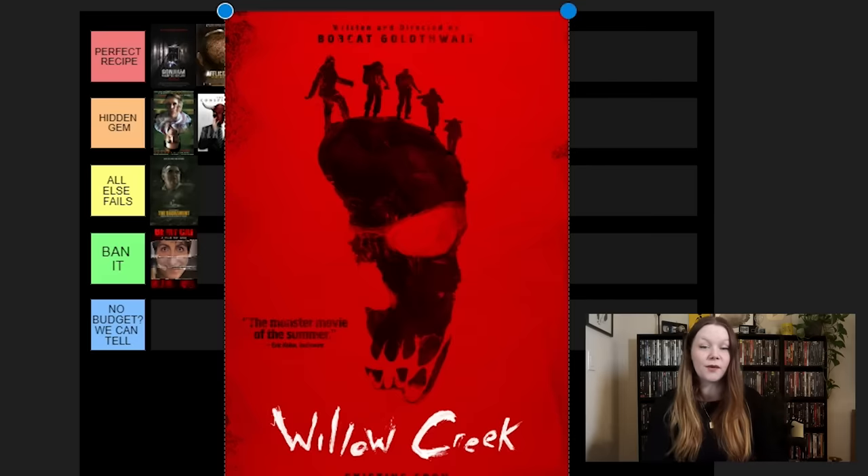Next, we have The Visit. I hate this movie. I rewatched it recently — still hate it. I don't like it. It's M. Night Shyamalan's probably worst movie that I've personally seen. I'm going to say Ban It — it's just annoying. It has that trope of old scary people, just the fact that they're old makes them scary. Old people aren't scary — I'm sorry. Not in this movie. I get what he was going for, I just hate it. The horror doesn't work for me.